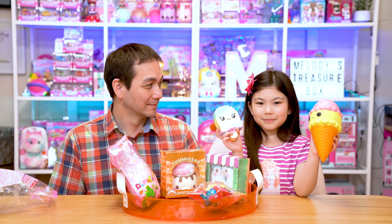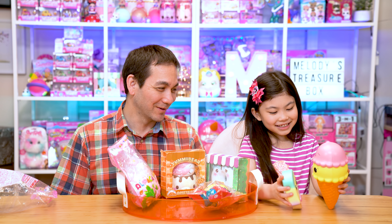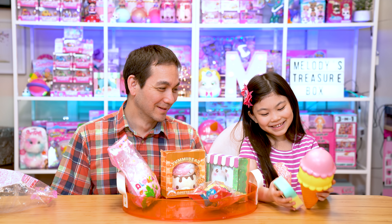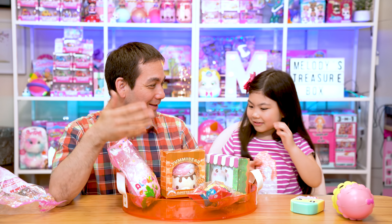The other ice cream wants to meet her other friends. It's the dessert club, but I think it's time to open an animal. Melody, let's pick another squishy.